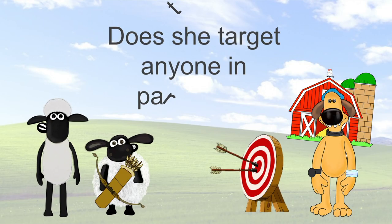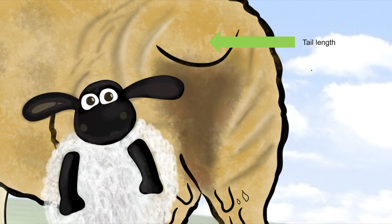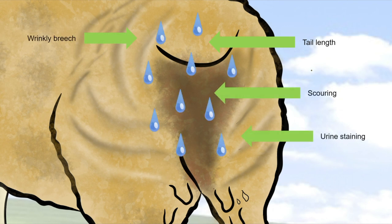Does she target anyone in particular? Lucy particularly targets merino sheep. Tail length is another risk factor as faeces are more likely to accumulate on longer tails. Hence, young lambs with undocked tails may be at greater risk, so watch out team. For the same reason, sheep with wrinkly breech skin, urine staining, scouring and persistently wet fleece are the most likely victims.